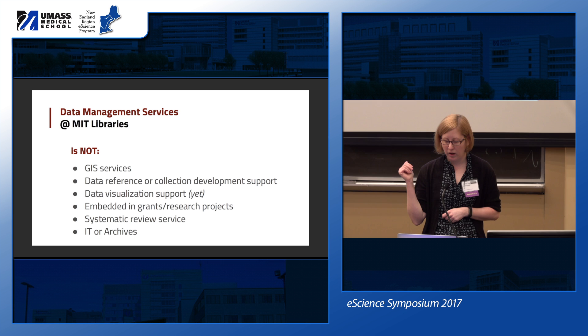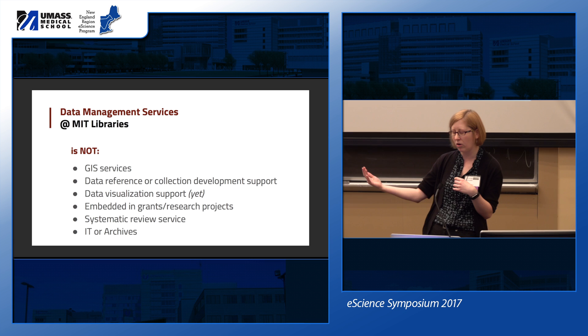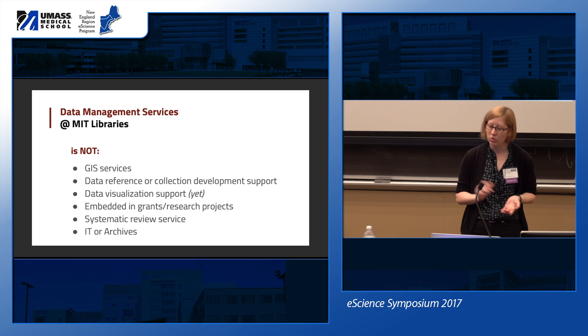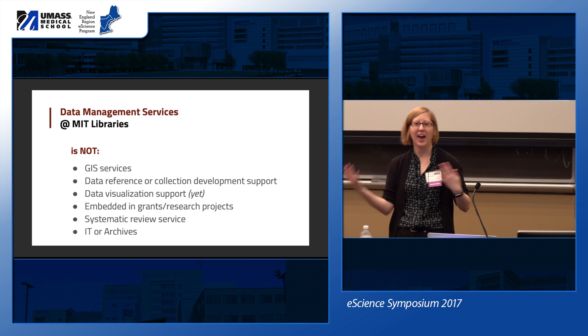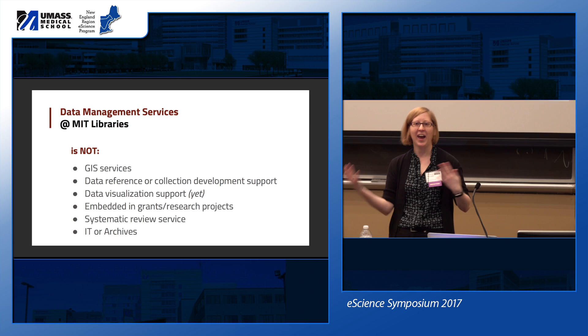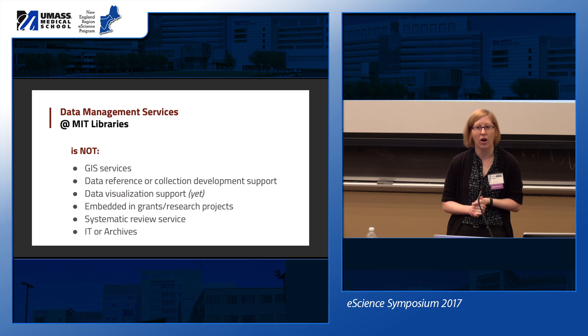What we are not: our GIS services are a sister program under the same umbrella, but data management services and GIS services are separate entities. We don't do data reference or collection development support — that's handled by others. Like many of you, we're figuring out our support in the data visualization realm. We aren't embedded in grants or research projects, and we are certainly not IT or doing archiving work.